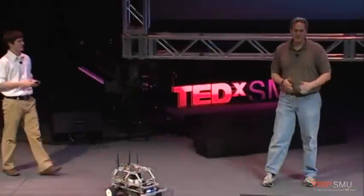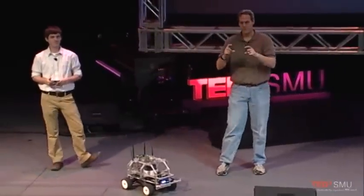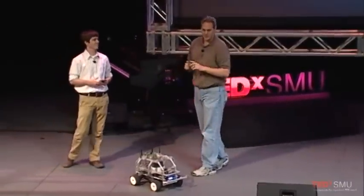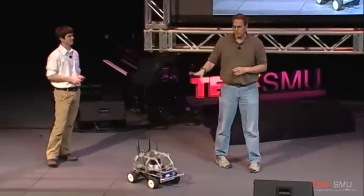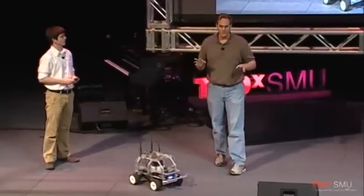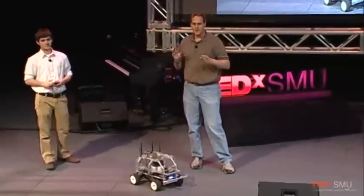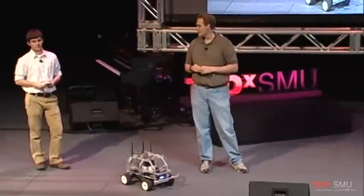Hi, everybody. So we're listed as a technology demo, but that's just because a demonstration of the results of audacious expectations didn't quite fit in the margins. So actually, what we're here to showcase is what happens when you give students who don't know any better things that are extremely audacious and, some would say, near impossible.